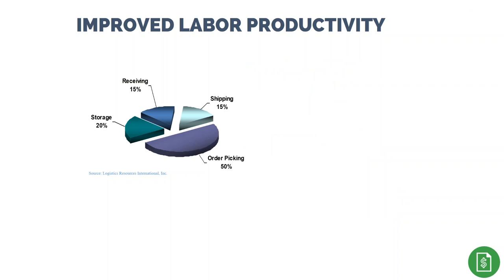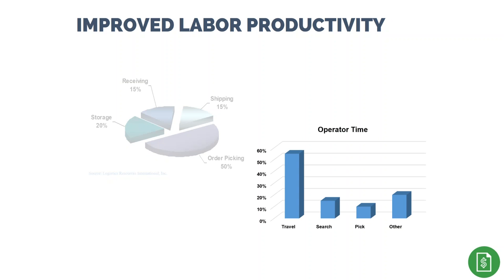A majority of labor savings is typically found in order picking, which accounts for at least 50 percent of labor costs in the warehouse. Within the picking process, travel time can consume 50-plus percent of the time. WMS can help reduce wasted travel time associated with picking, and in general you should be able to practically eliminate time spent searching for lost inventory and improve pick labor productivity.